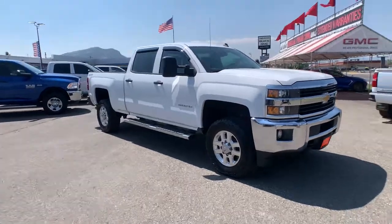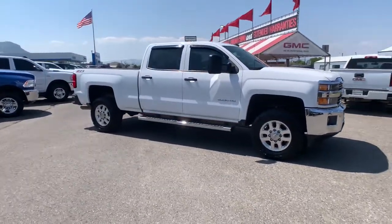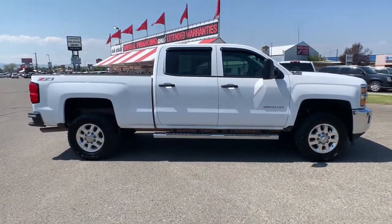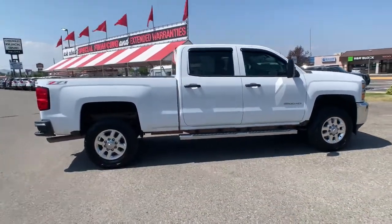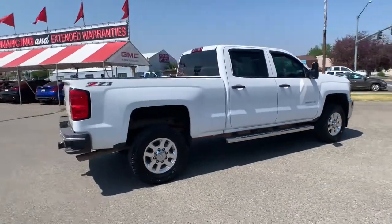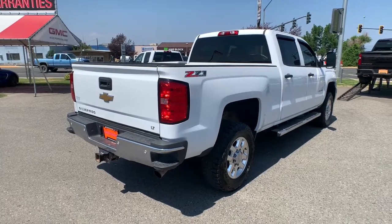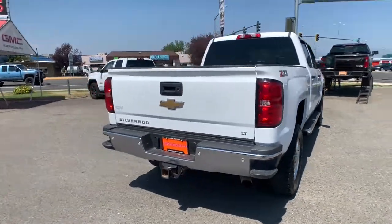You just found the 2015 Chevrolet Silverado. With less than 80,000 miles on the odometer, this vehicle provides excellent value. The all-new Silverado delivers smart technology, advanced safety features, improvements in bed and cargo design, and a refined level of comfort.